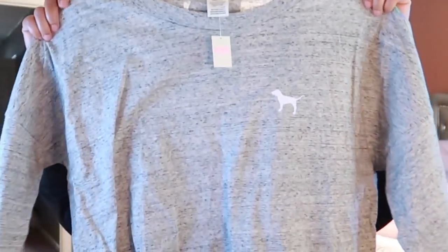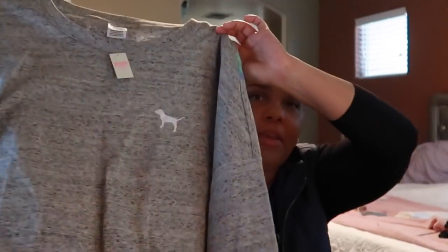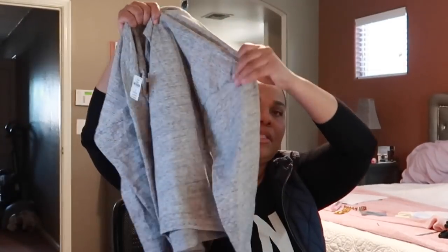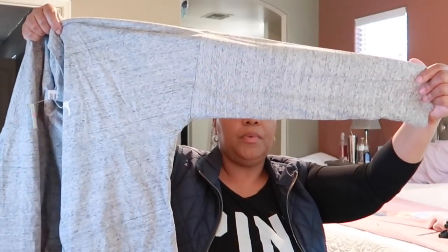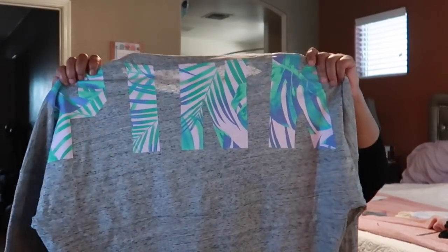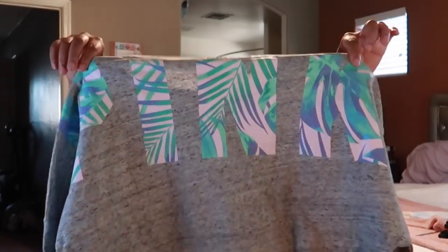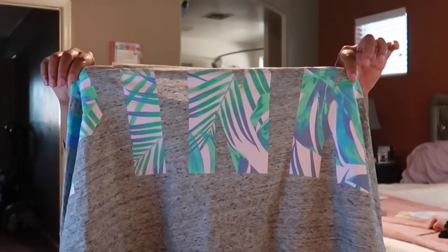I also went in there because I had a coupon and I wanted to use it, so I ended up getting this little crop tee. It's a little bit longer than a crop, long sleeves, super cute — this gray burnt-out type. The back just says 'Pink' with a little palm tree design. I definitely wanted to use my coupon for that.